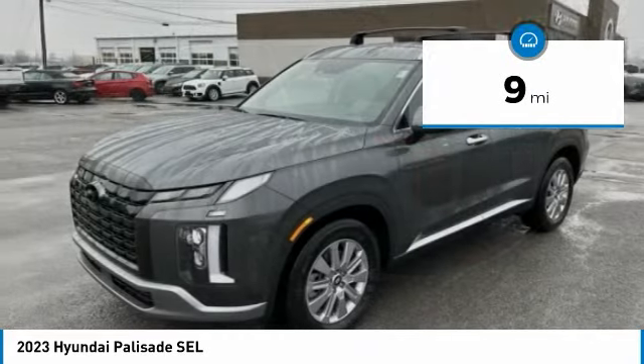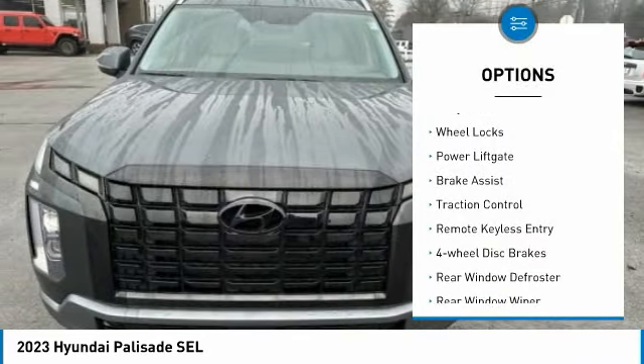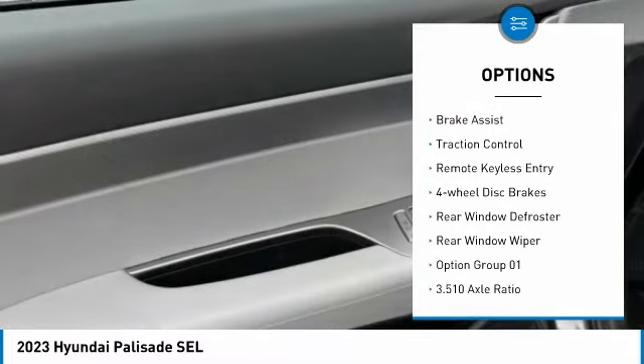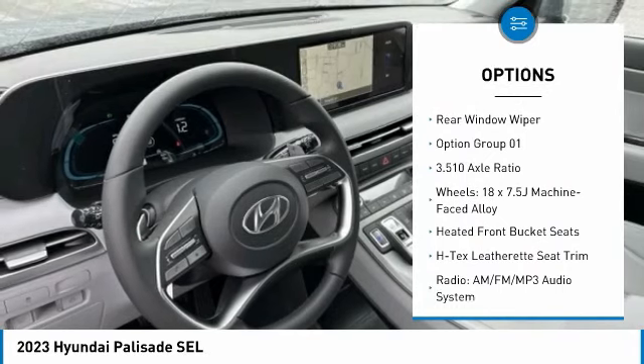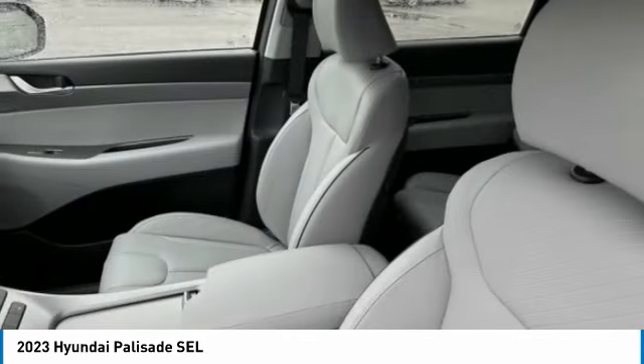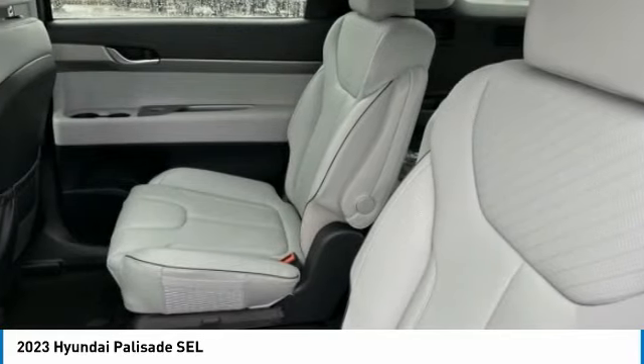This vehicle has less than 100 miles. Here are some of this vehicle's great options: electronic stability control, alloy wheels, wheel locks, power lift gate, brake assist, traction control, remote keyless entry, four-wheel disc brakes, rear window defroster, and rear window wiper.